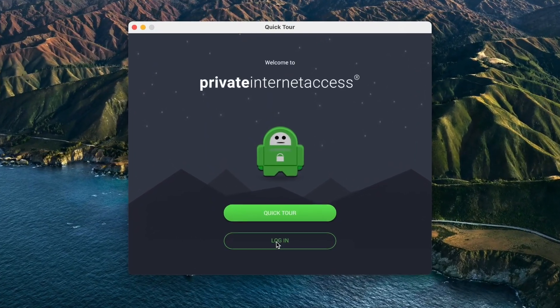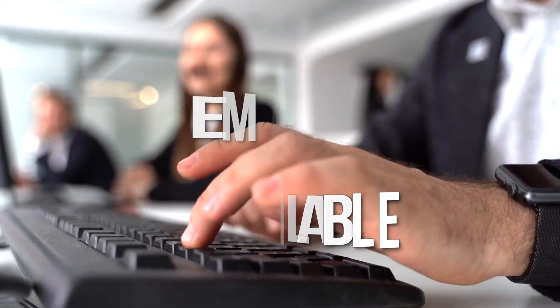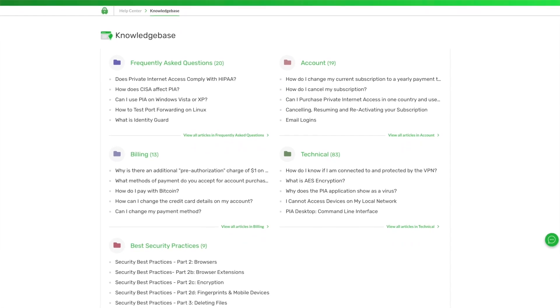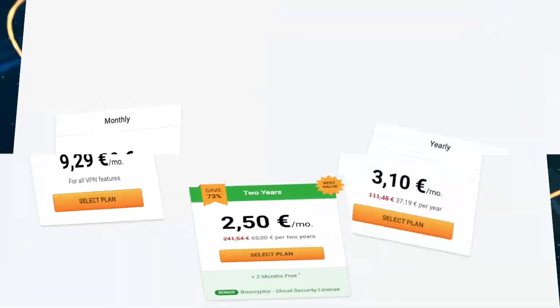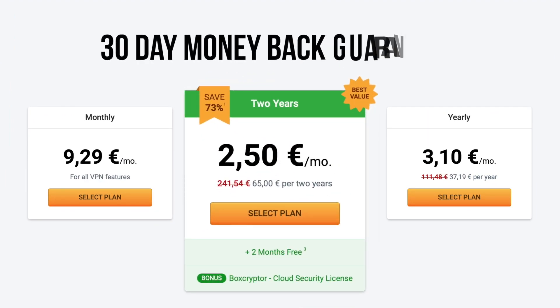If you have any issues during the setup process, there's 24/7 live chat available, as well as email support to help answer all of your questions, and a really helpful knowledge base as well. For the price, Private Internet Access is a great choice for overall security when browsing the internet or when trying to circumvent geo-blocking and geo-restrictions. There are also steep discounts if you sign up for a 36-month plan, and a 30-day money-back guarantee.